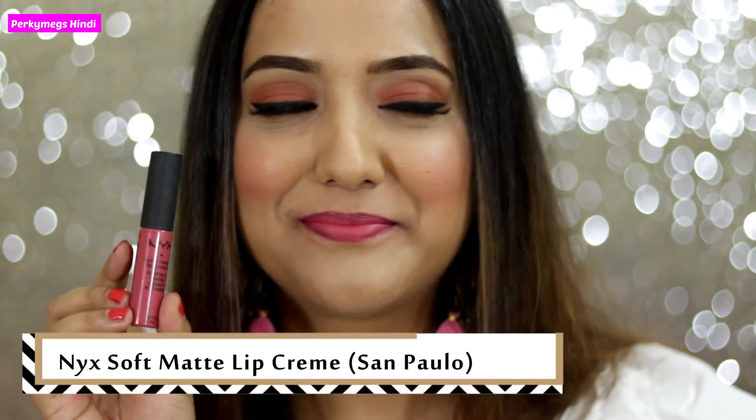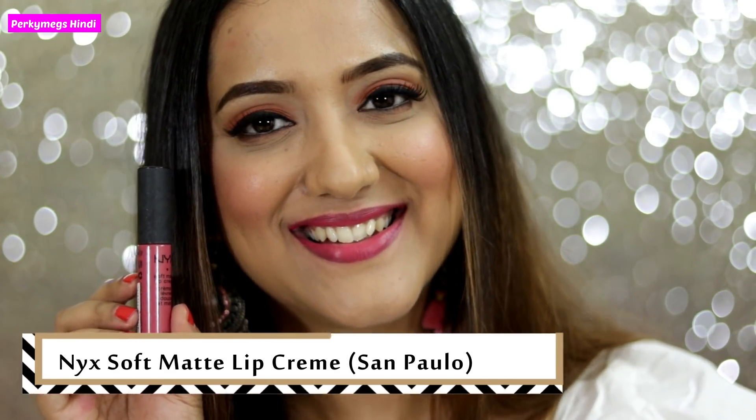The next shade is NYX Soft Matte Lip Cream in the shade Sand Polo. This is a very sweet and subtle light pink shade.